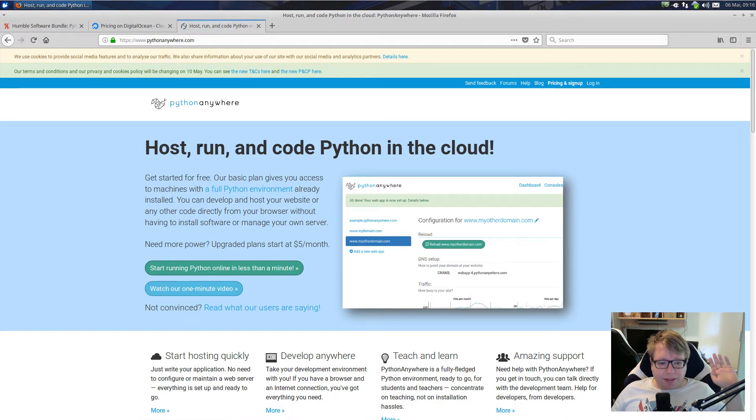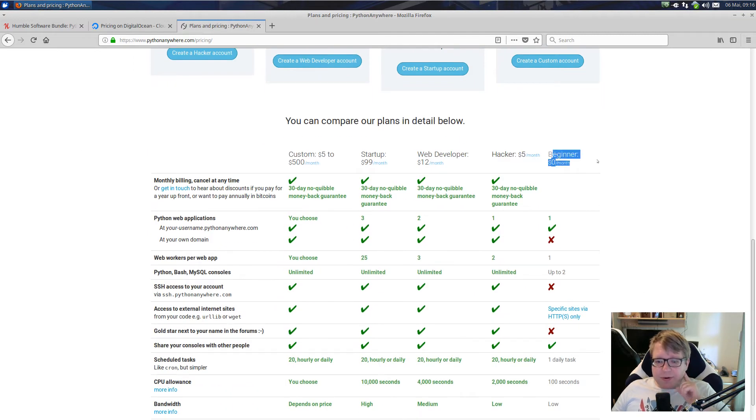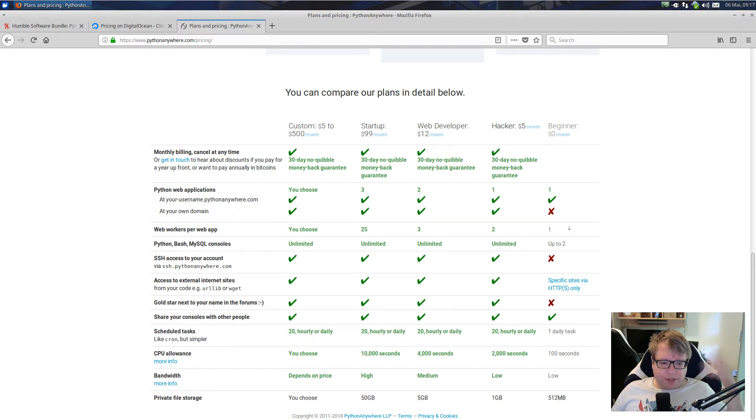I can definitely recommend PythonAnywhere if you just want to get some things running. The free server they offer — $0 per month — lets you host one Python application. You don't get your own domain, but you probably don't need it if you just want to try things out. You get something like yourusername.pythonanywhere.com. You can only have one worker, so it's like one thread, and you can spawn two consoles like a Python console or a MySQL console. It's really, really basic — you don't get much CPU, cron, or storage. But for trying things out with Django, that's absolutely enough.